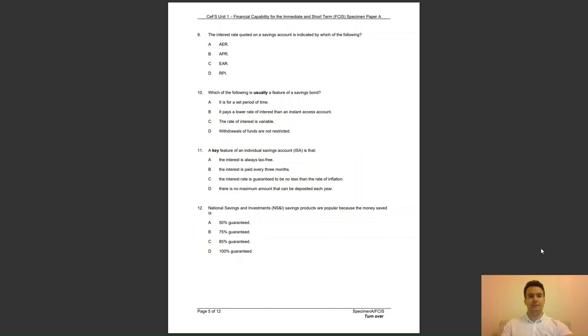Question 9: the interest rate quoted on a savings account is indicated by which of the following? Is it A, AER; B, APR; C, EAR; or D, RPI? The answer to question 9 is A. AER stands for Annual Equivalent Rate, which enables savers to compare rates from different providers.